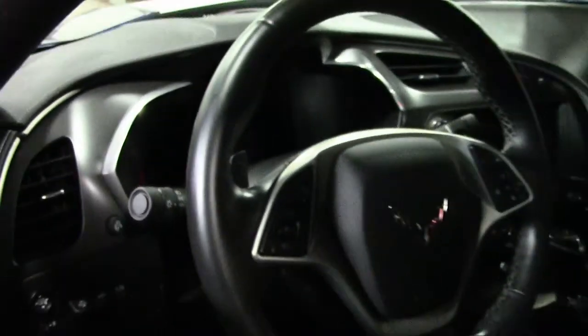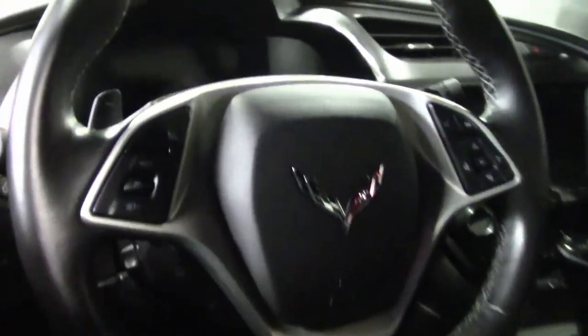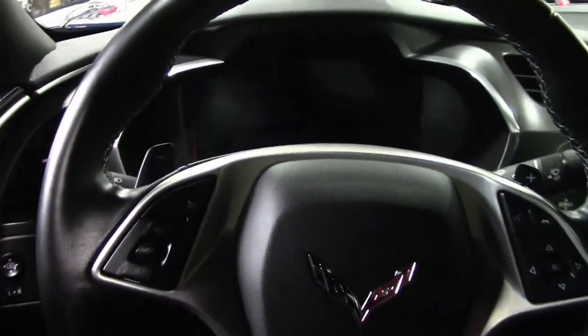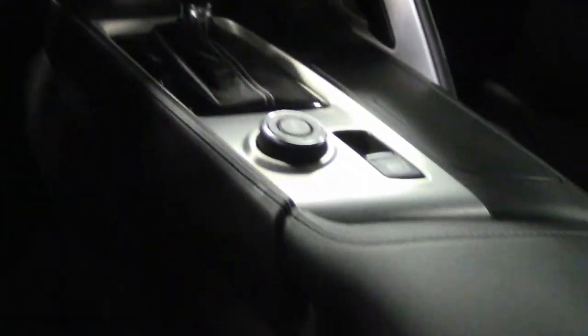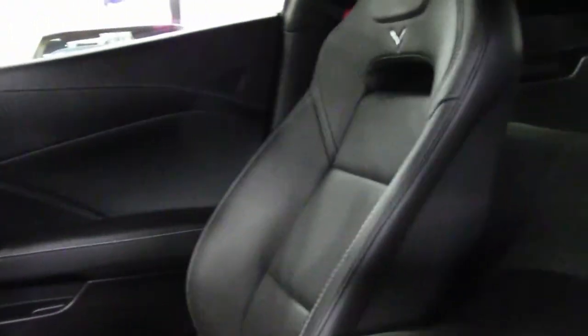This is a beautiful car that just has everything that you would want. It has a one-owner Carfax, and this car is nicely optioned.